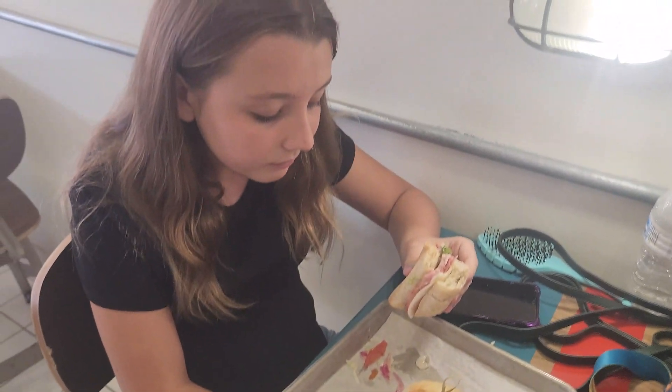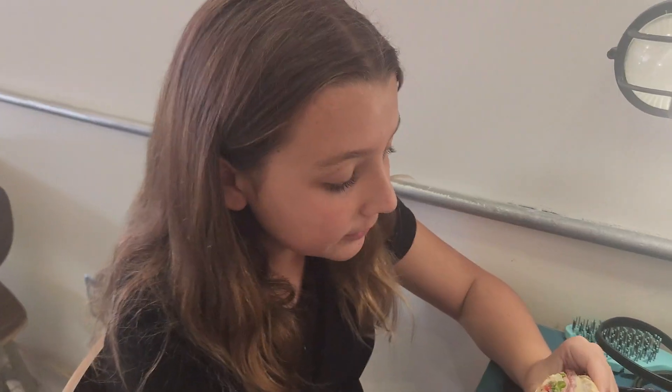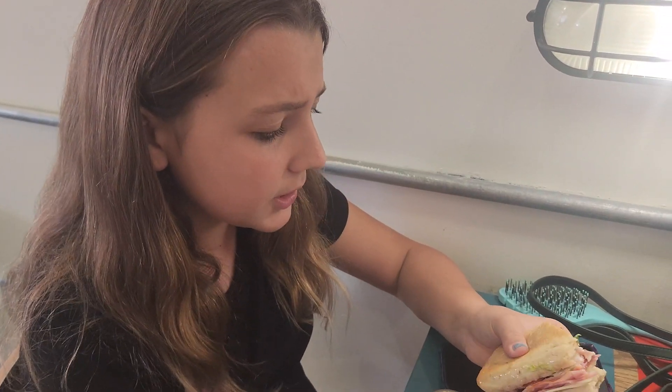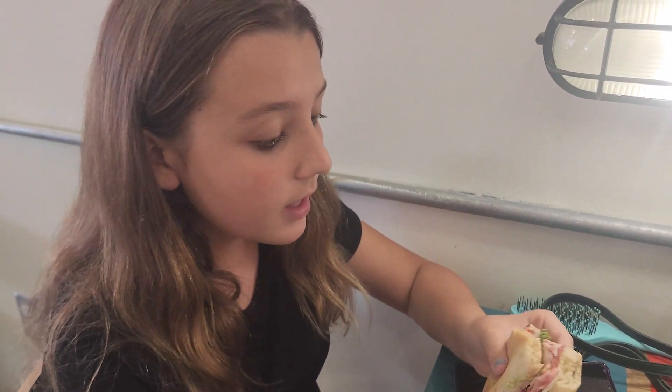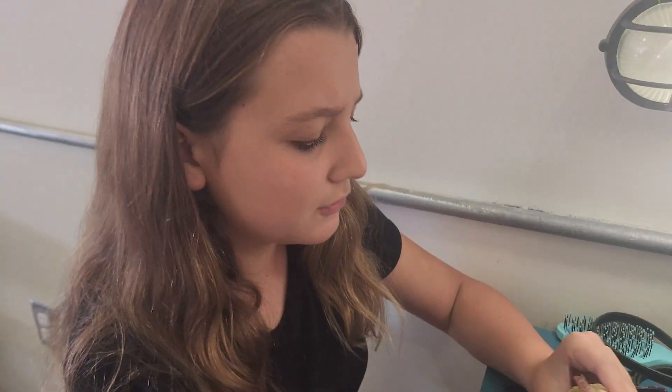Lorelai took a bite of her Italian already. What do you think? It's pretty good. The bread is buttery and the meat and the combination of all the vegetables is really good. It could use a little bit of sauce.